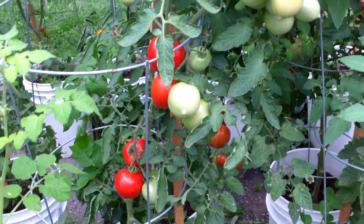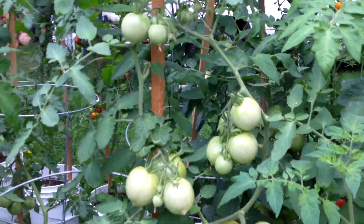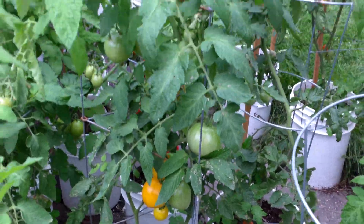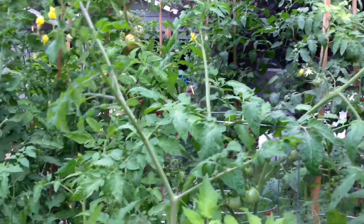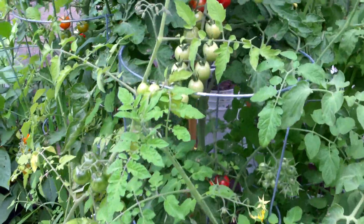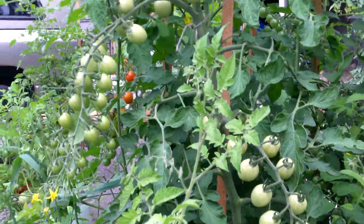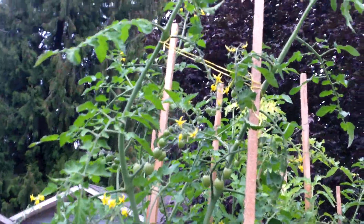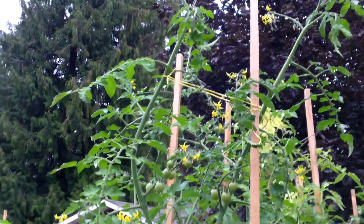Cherokee Purple. Lemon Boy down there, it's taken off as well. Lunchbox and the Sun Peach — it's a really vigorous tomato, the Sun Peach. Huge clusters on the whole plant.